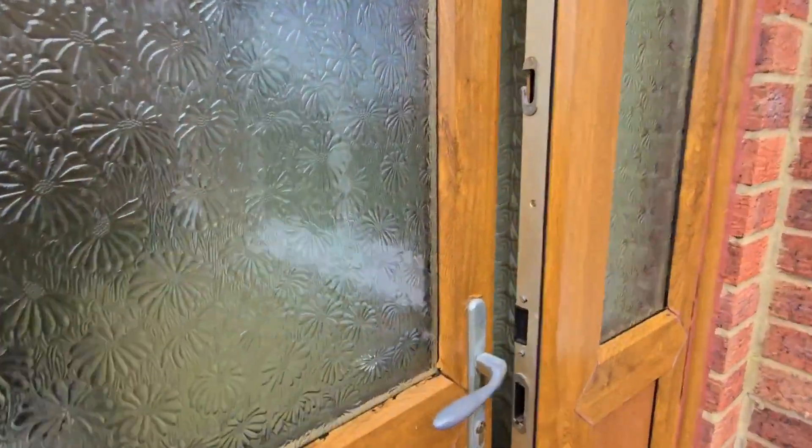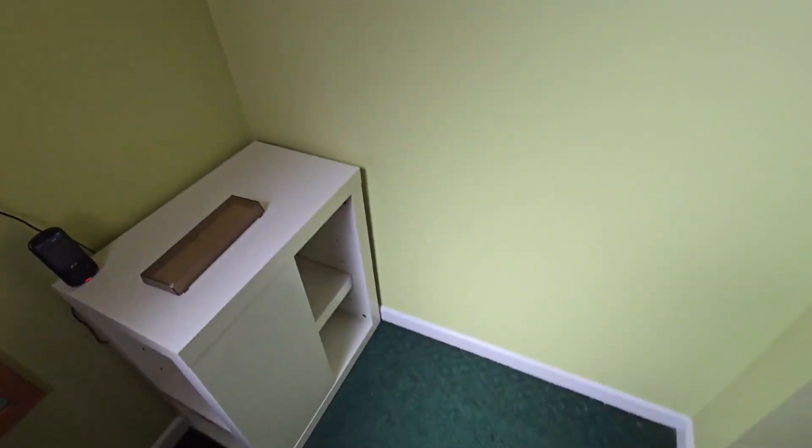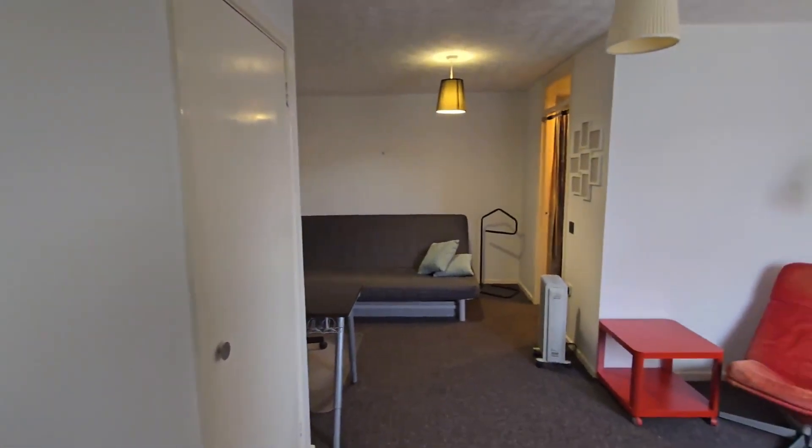Hi folks, today we're in Ashurst Bridge looking at this ground floor studio flat available to let through Parker's Lettings. It's a great place to live with a flexible layout making it easy to configure a separate lounge and bedroom area.